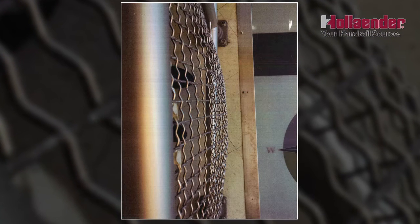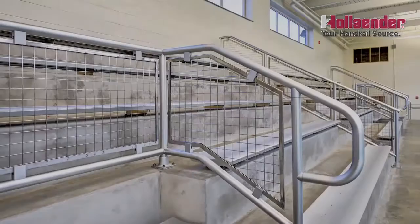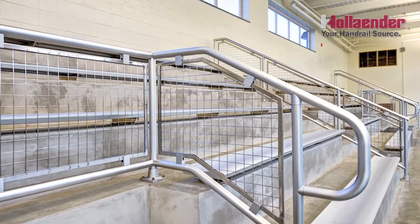We are aware of a school where the infill panels literally buckle when students push their knees against the infill. We are also aware of an infill panel that jumped out of the panel retention system when a load was applied to the system.